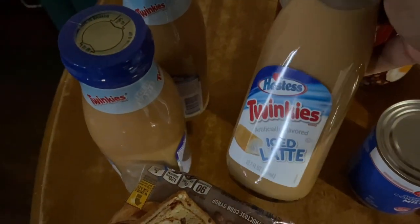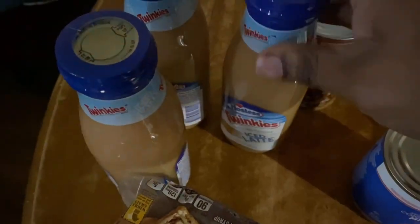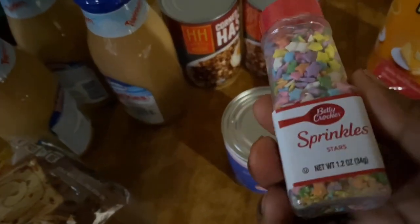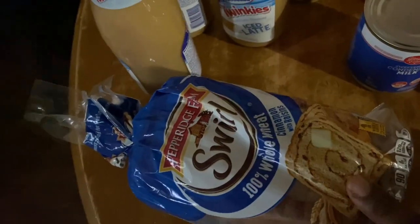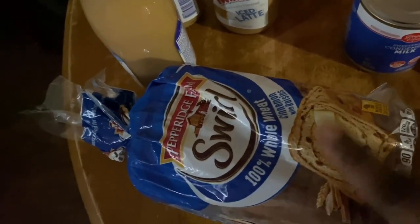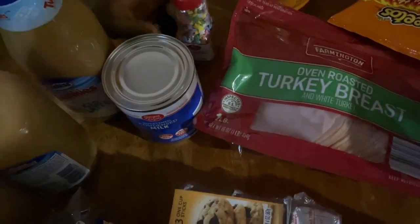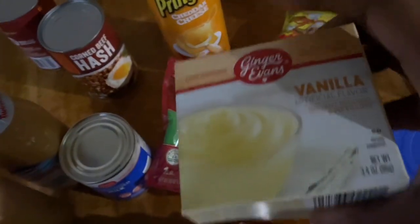I don't really drink a lot of coffee, but every once in a while I drink some. I got these sprinkles from Publix — the Betty Crocker Stars sprinkles. I got some whole wheat cinnamon raisin bread. And that is it — and I forgot to show you the vanilla pudding.